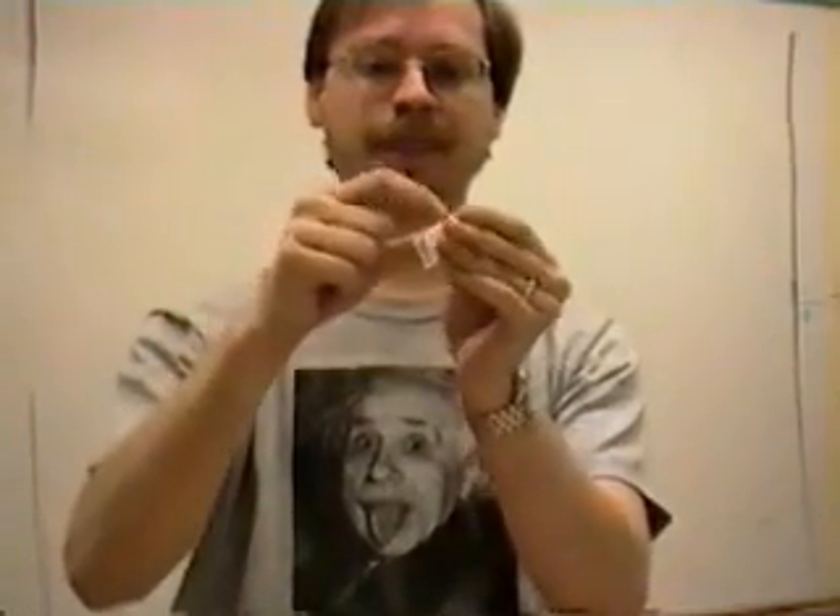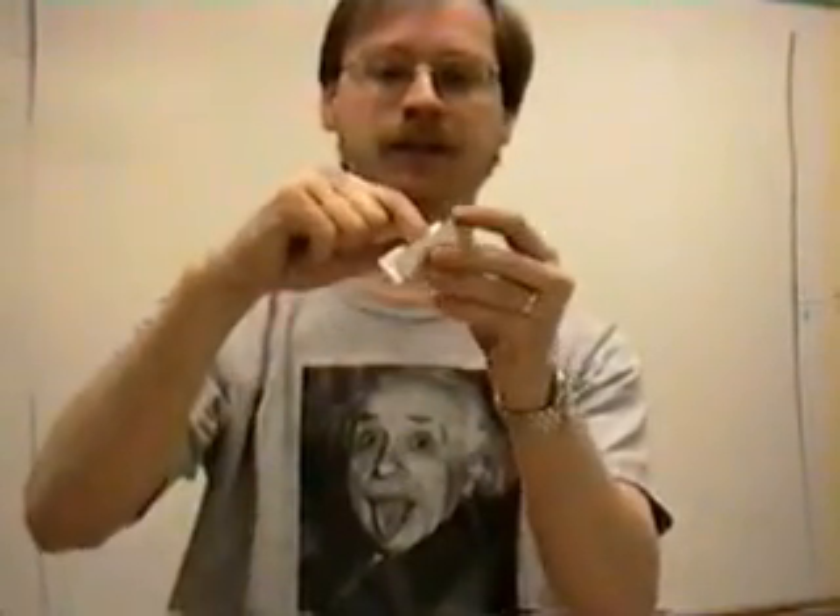An example of a quick way that you can show this to yourself is: get a business card, just any old business card, and fold it in half — sort of like that. And then fold up the edges until you've got something that looks like this. I've just got it folded so that it's got a couple of little sides sticking up.